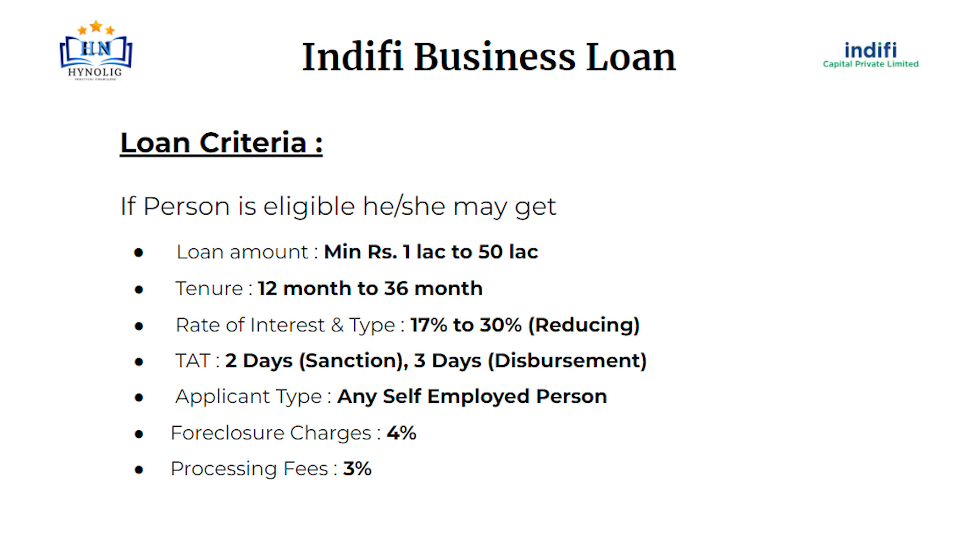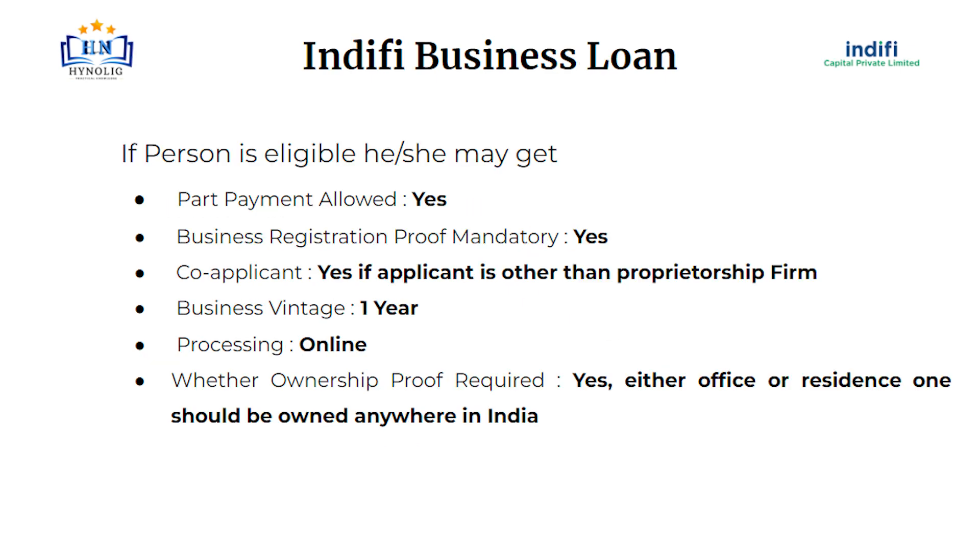Turnaround time is 2 days for sanction and 3 days for disbursement. Foreclosure charges will be 4% of the loan amount. Processing fees will be 3% of the loan amount. Part payment is allowed.